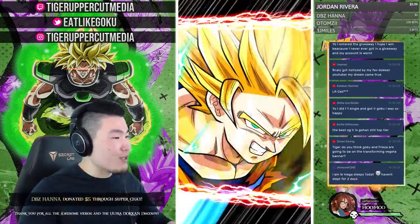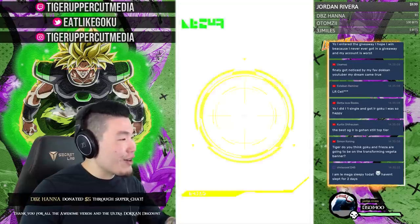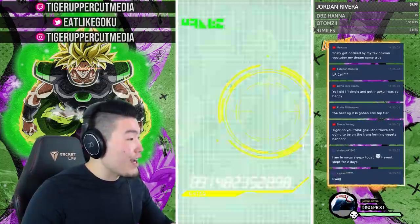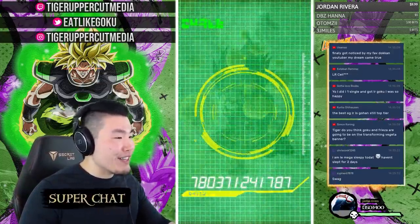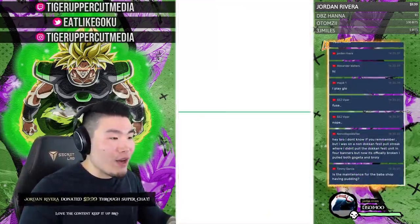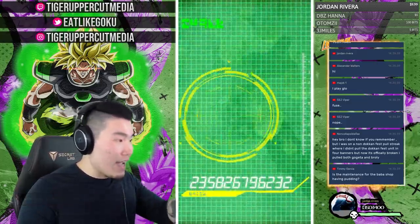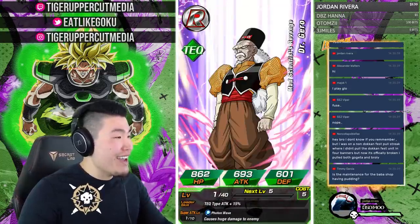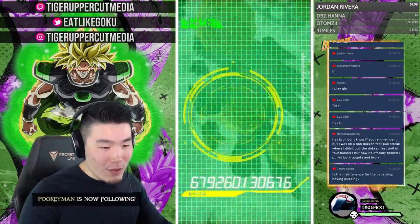DBZ Hana, glad the store worked for you! Five-dollar donation from Hana and a ten-dollar donation from Jordan Rivera — thank you both so much. All you have to do is chill here and watch the stream, but for anyone who wants to donate, you are the real MVPs. I appreciate you guys so much.